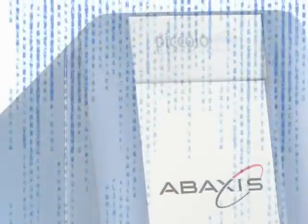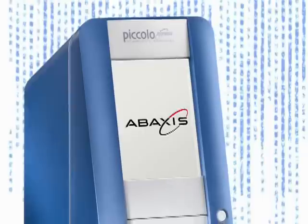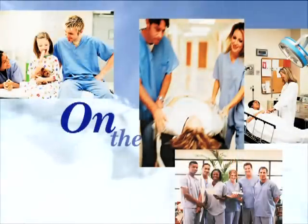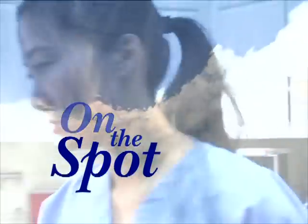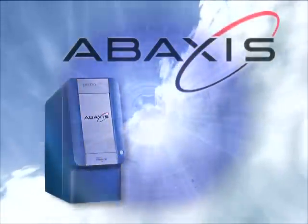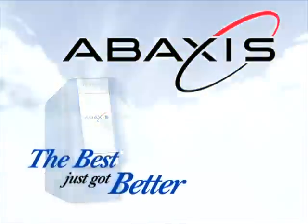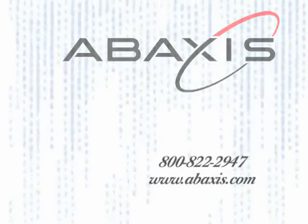The Piccolo Express Chemistry Analyzer truly represents a technology that provides the ideal solution for medical practitioners. Aligned and structured for growth, Abaxus is ready to step up to the medical challenges and opportunities that lie ahead. Abaxus — the best just got better. For further information, contact Abaxus at 1-800-822-2947.